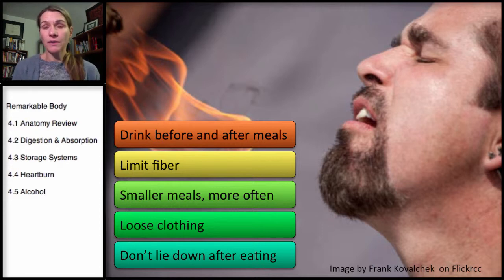Eating smaller meals is actually good. Limiting fiber — and I don't mean limiting fiber throughout the day, I mean at one meal. Particularly soluble fiber will expand in the stomach, increasing the contents of the stomach and pushing those contents up into the esophagus.